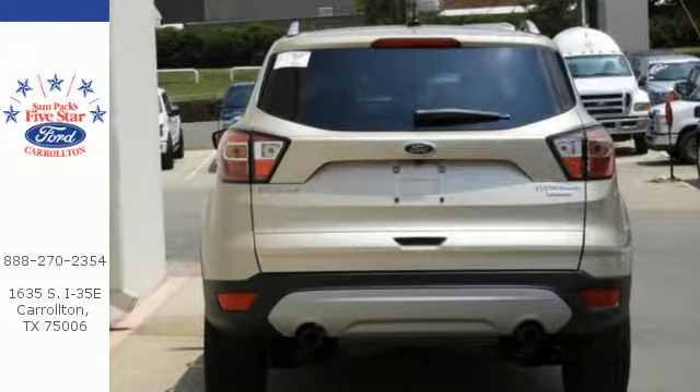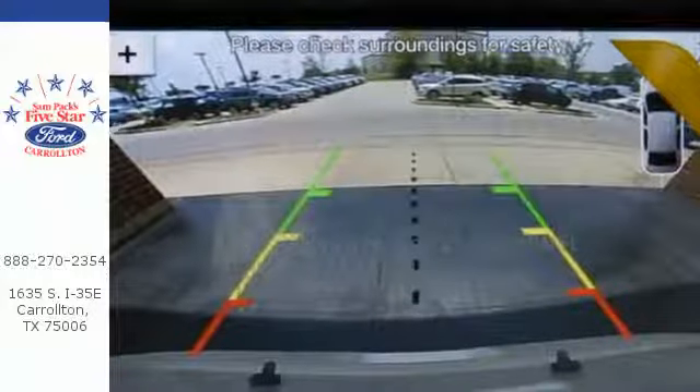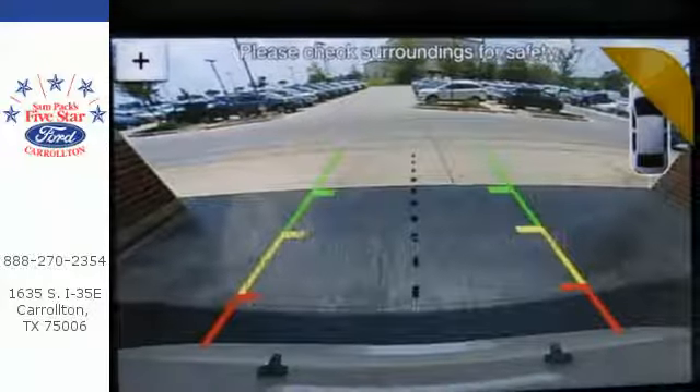In the case of an accident, you're protected by the personal safety system and safety canopy system, while the SOS post crash alert system has your back.